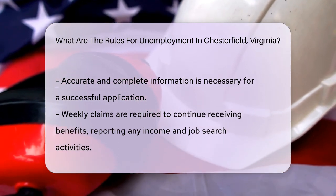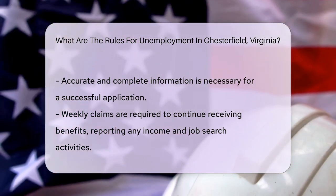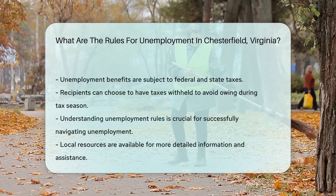Recipients of unemployment benefits are required to file weekly claims to continue receiving assistance. This involves reporting any income earned and confirming ongoing job search activities. These measures ensure the integrity of the unemployment insurance system.